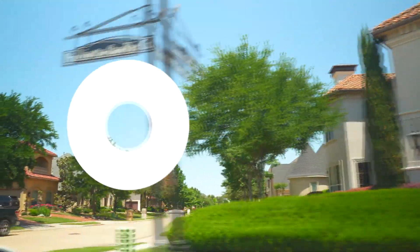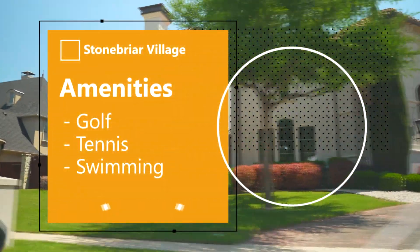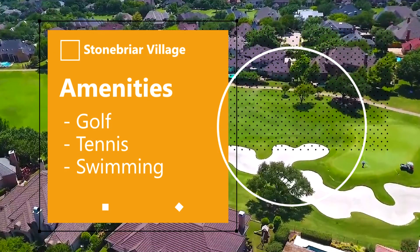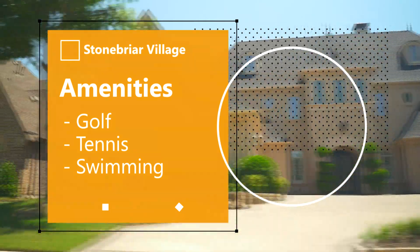Stonebriar Village residents also have access to some terrific amenities, including golf, tennis, and swimming, and a very active HOA that puts on a lot of community events and does a great job bringing all the neighbors together.